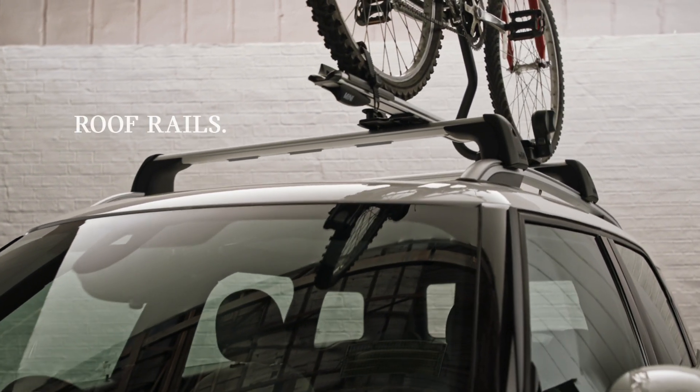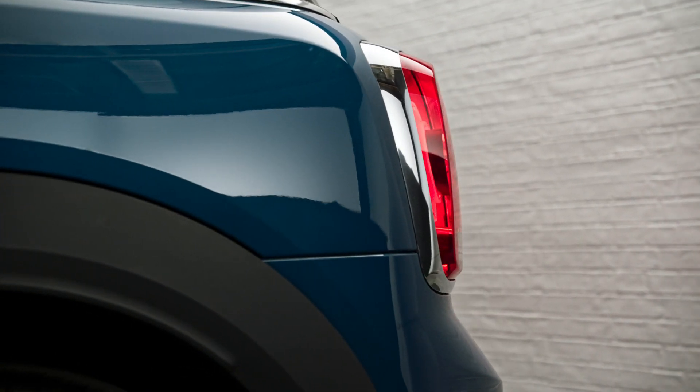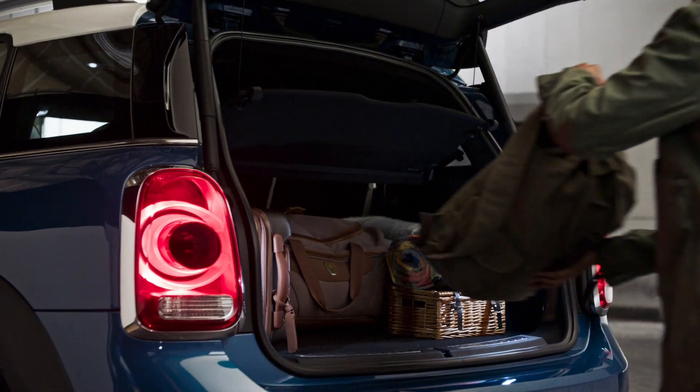Room on the roof for everything from mountain bikes to surfboards means you can expand your horizons. There's space in the boot for all your luggage, so you can pack more into your trip.